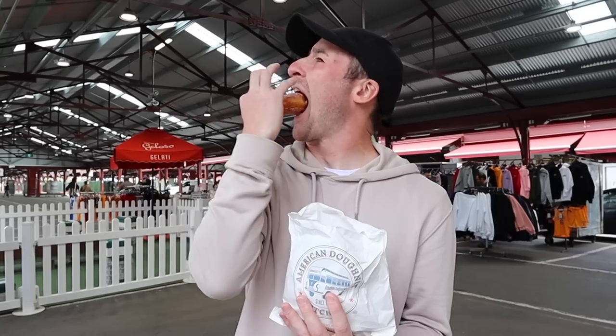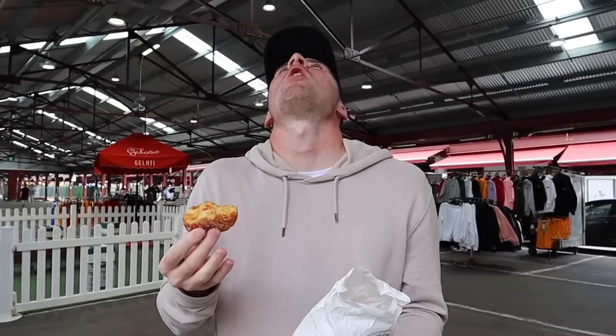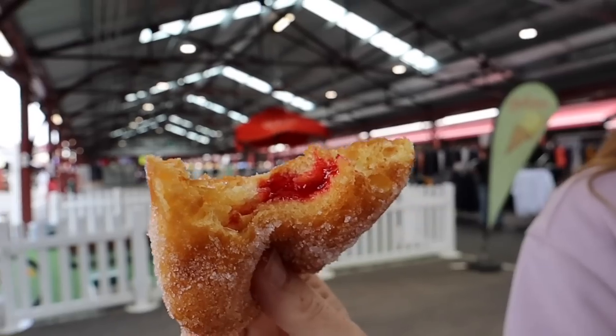Oh my God, these are so good. I've got sugar all over my face — so much sugar. There's just no words, really. Having a warm jam donut is just really good. I've never had a warm jam donut before. Also, that's all they sold — there was no other option apart from warm jam donuts.